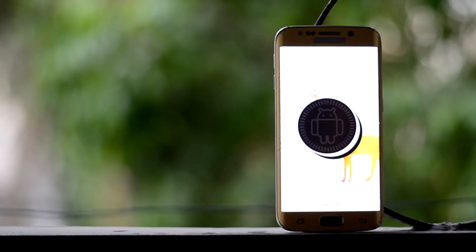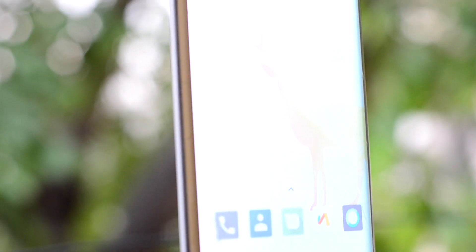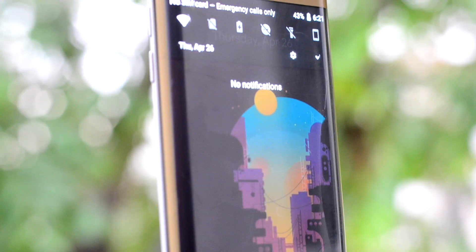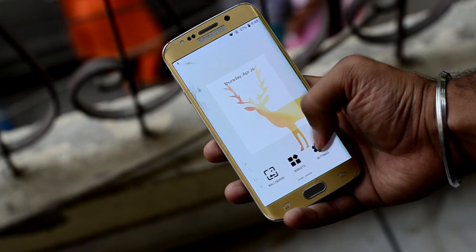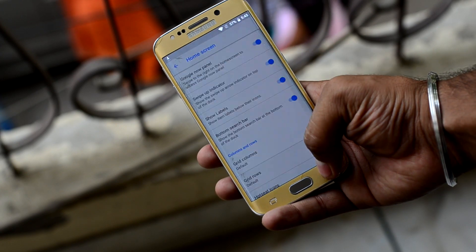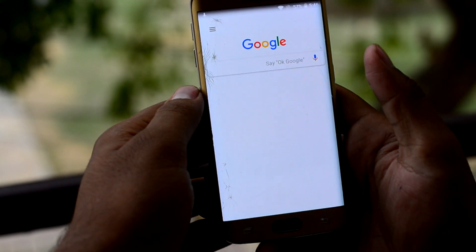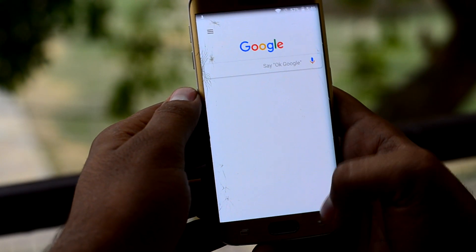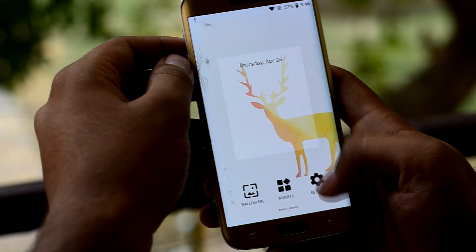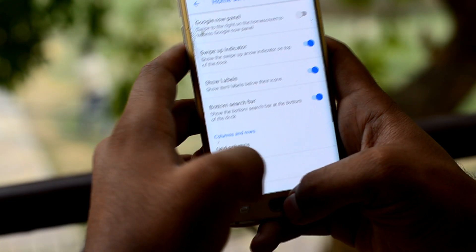The ROM runs Android 8.1 Oreo, which is the latest version and brings along many improvements. Coolest among them must be the UI changing colors according to the wallpaper. You do have the option to change a little bit on the home screen with the Pixel Launcher, and it does support the Google Now panel as well. But the Google Now panel can be disabled by holding down the home screen, clicking on settings, going into home screen, and toggling the Google Now panel.